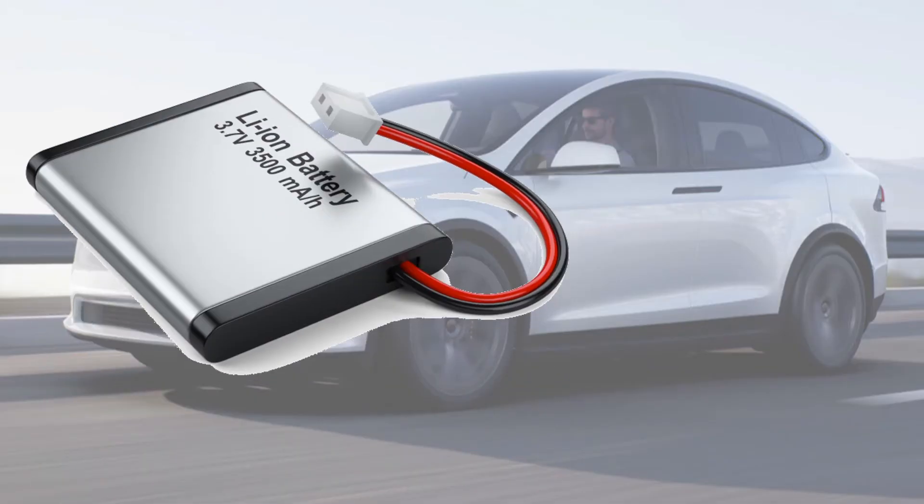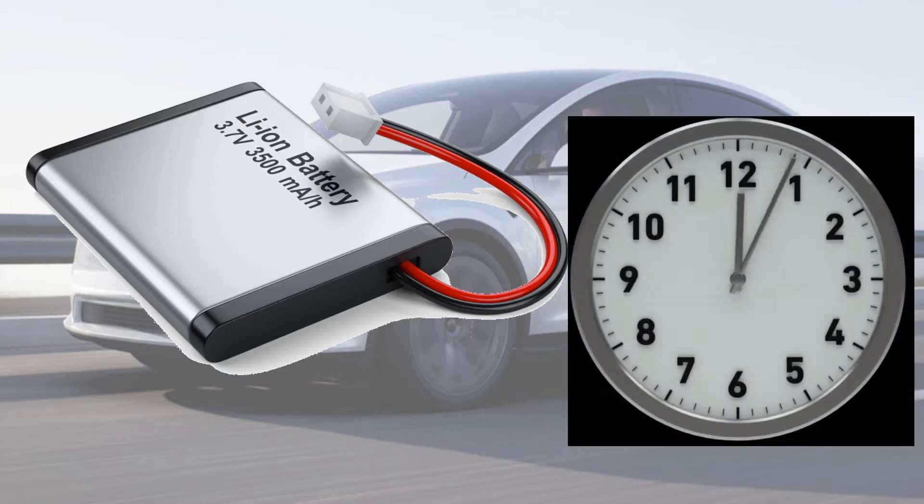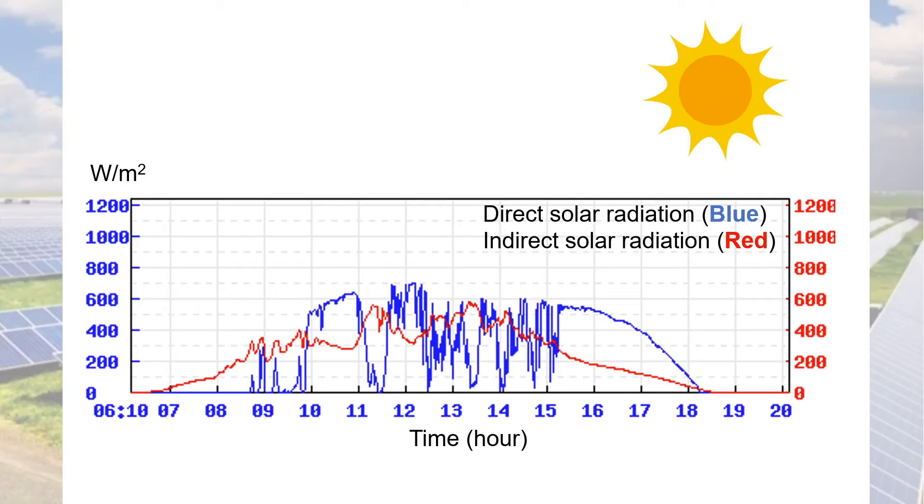Lithium-ion batteries, which have been at the forefront of battery technology, have so far enabled the use of electric vehicles. However, lithium-ion batteries have slow responses, typically requiring an hour or so for charging. So they do not match the response requirements of renewable energies where power tends to fluctuate, as well as vehicles for mass transportation that have short turnaround times.